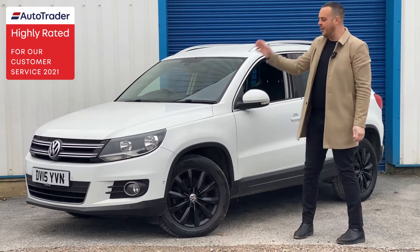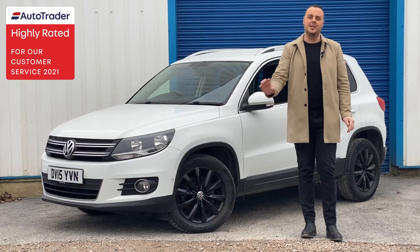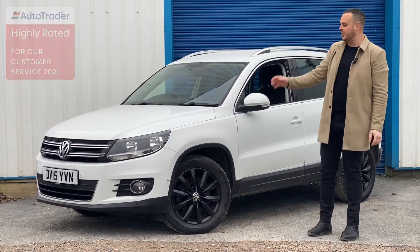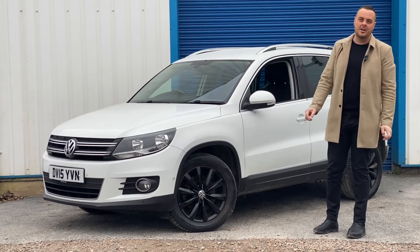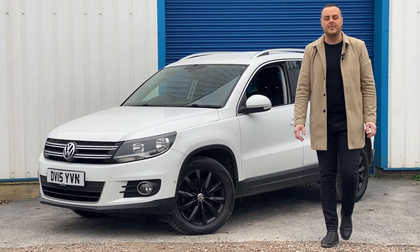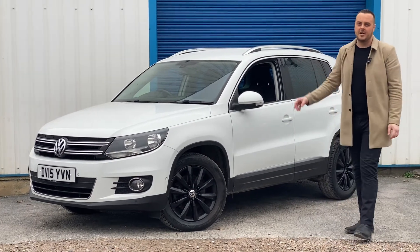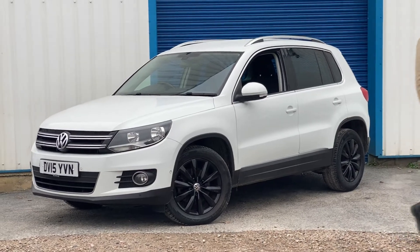Welcome back to the agent. Just arrived is this candy white 2015 Volkswagen Tiguan. It's a 2 litre TDI, Match edition, so lots of spec inside. We'll show you around the outside — you'll agree it's a very good looking car with gloss black alloys. It's only covered 63,000 miles on a 2015 registration with a really good service history. We'll show you around the car and some of the features and why you might want to buy this.